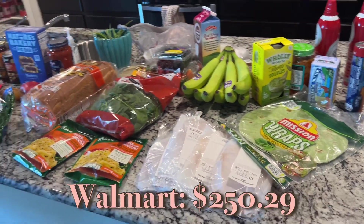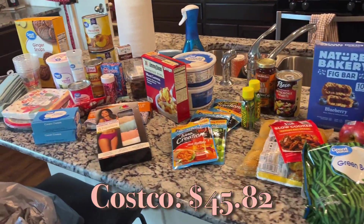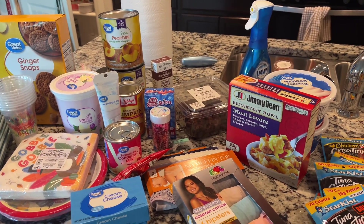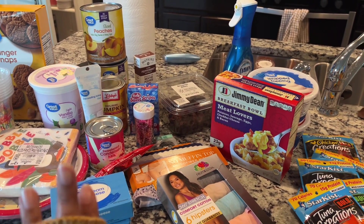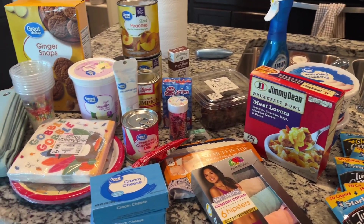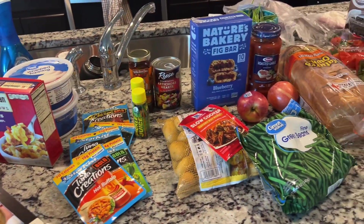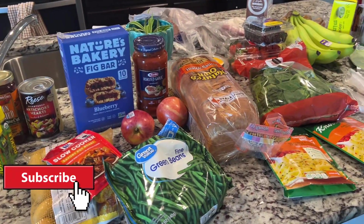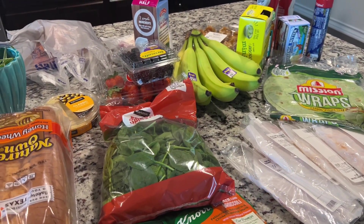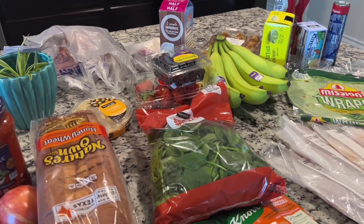So this is everything I got. I spent around $200 at Walmart and then another $50 at Costco — I'll put the total down here. At Costco I got Topo Chico, water, and toilet paper, just those three things. Anyway guys, this is everything I got! I hope you enjoyed my video. If you haven't already subscribed, go ahead and hit the subscribe button, let me know where you love to shop down in the comments below, and I'll catch you in the next video. Bye!